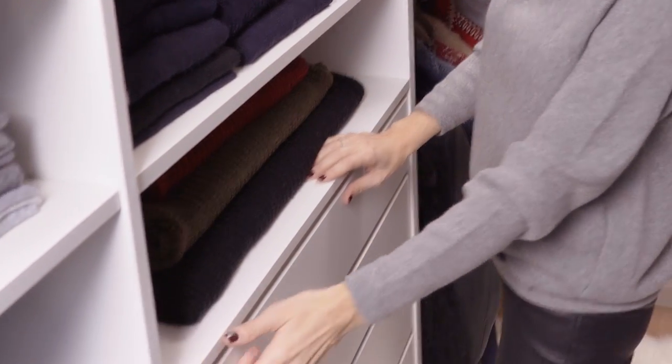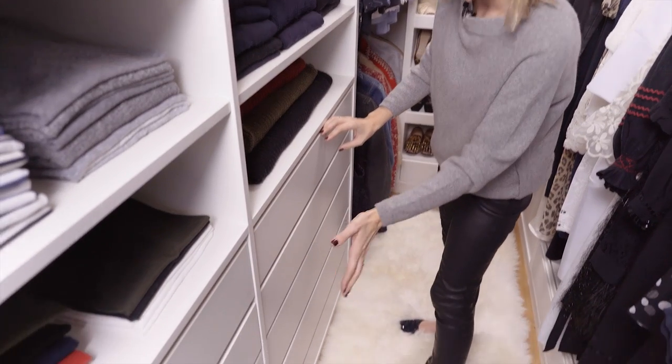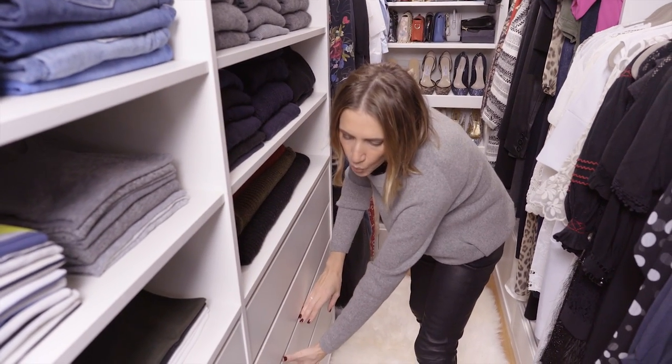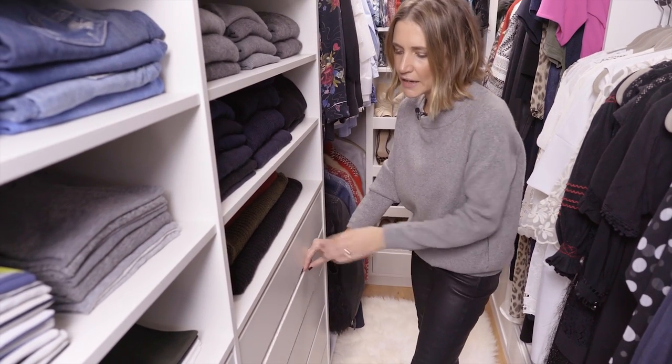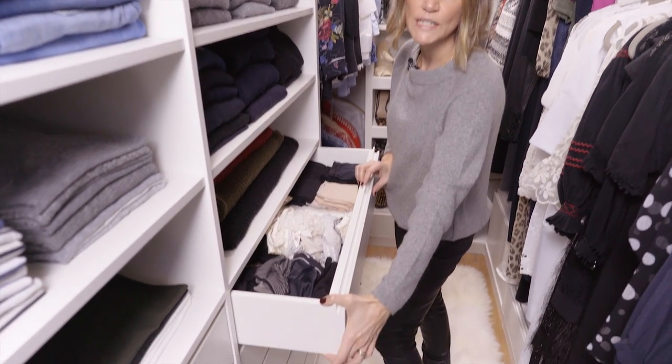With your drawers, have a think about the items that will take up more space. If you are storing jumpers you'll need a little bit more width, but for things like your lingerie or your socks you probably don't need a very deep drawer.